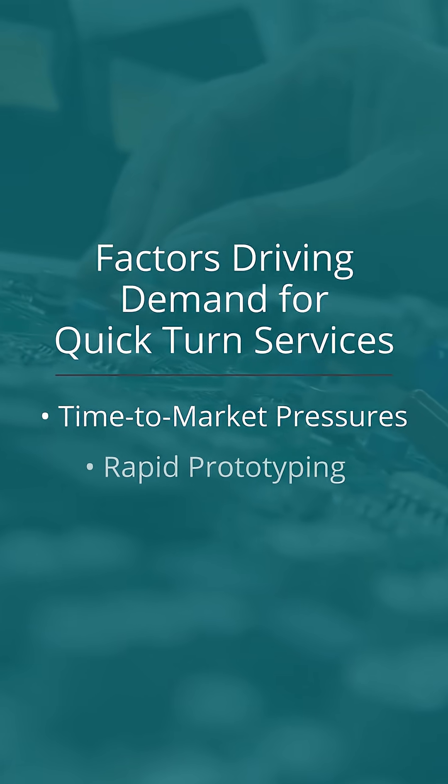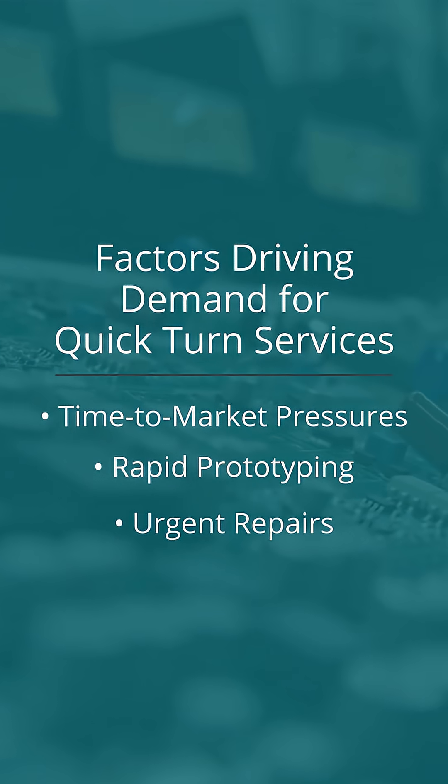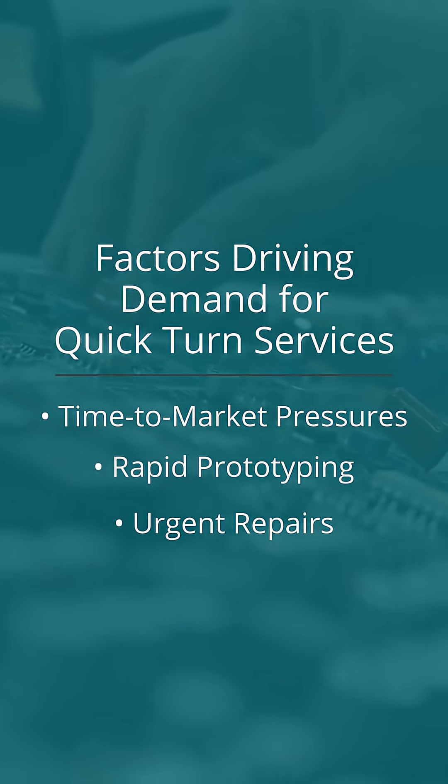Why the rush? Time-to-market pressures, rapid prototyping, urgent repairs, and supply chain disruptions all drive the demand for quick-turn services. These services come at a premium due to prioritized production and expedited shipping.